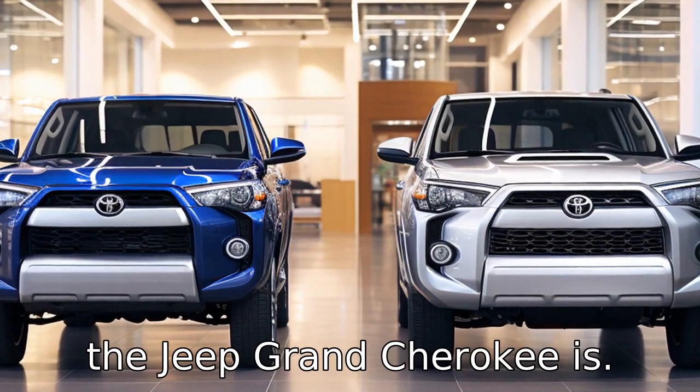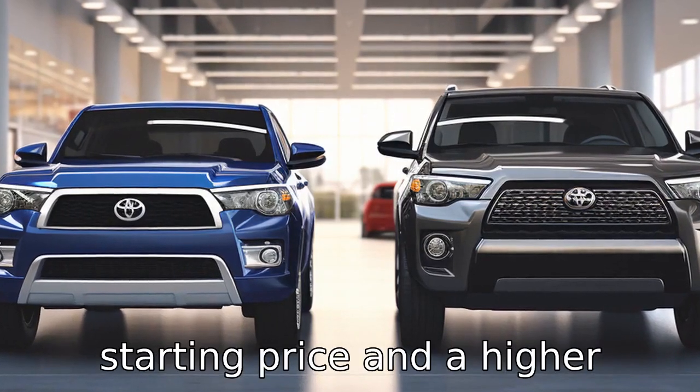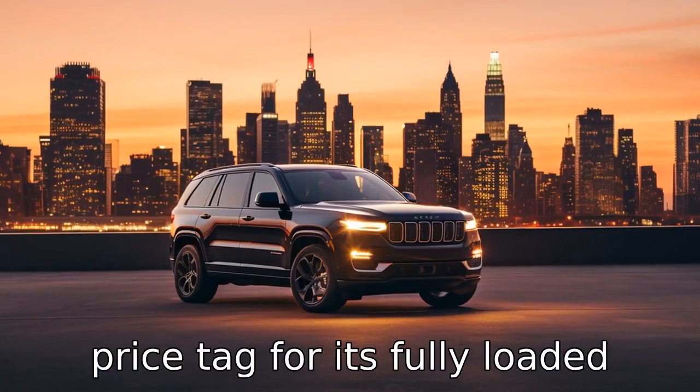Difference 10. The Jeep Grand Cherokee is generally more expensive than the Toyota 4Runner, with a higher starting price and a higher price tag for its fully loaded version.